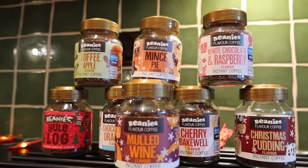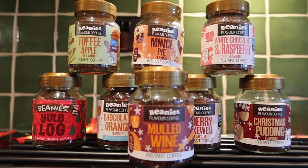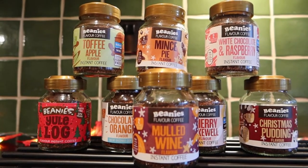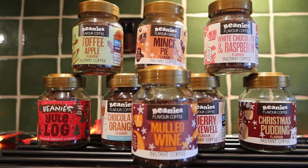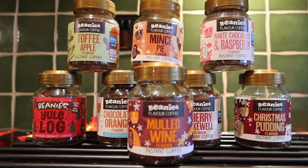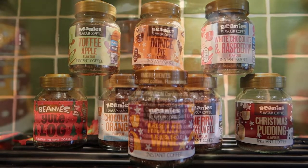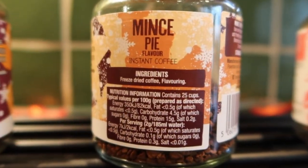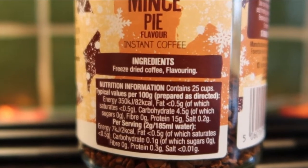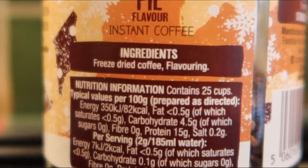Apologies, I have a bit of a cold this morning if I sound a bit bunged up. But I've had a good go at many of these coffees, and this is some of the range that's available for Christmas. You're looking at sub three pounds, three dollars a jar, and you don't need a machine - you just need a kettle. The ingredients are very simple: freeze-dried coffee and a flavouring, so I don't think you can get much simpler than that.